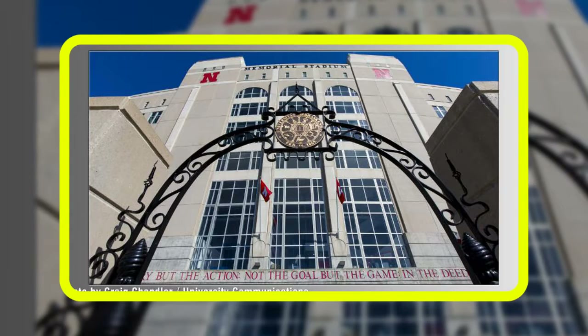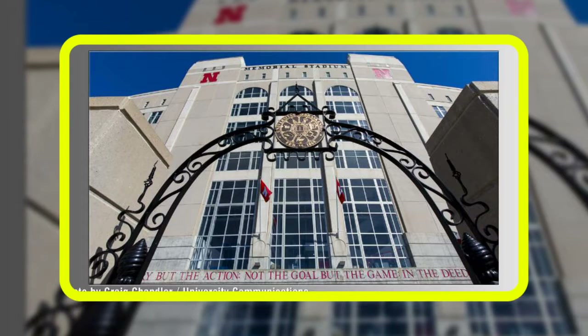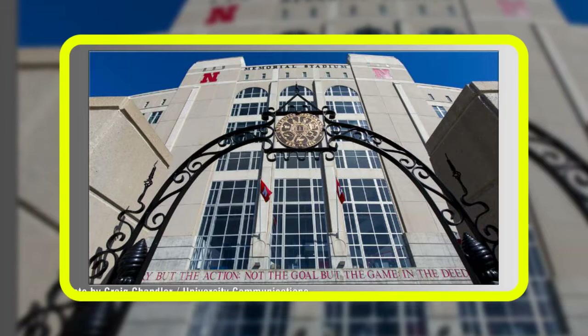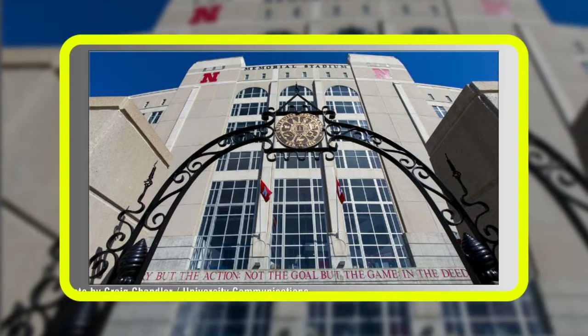A reminder for fans: Nebraska has implemented a clear bag policy for all ticketed sporting events. Each attendee will be allowed to enter with one clear bag, either a plastic, vinyl, or PVC bag that does not exceed 12 inches by 6 inches by 12 inches, or a one-gallon plastic freezer bag, Ziploc or similar.